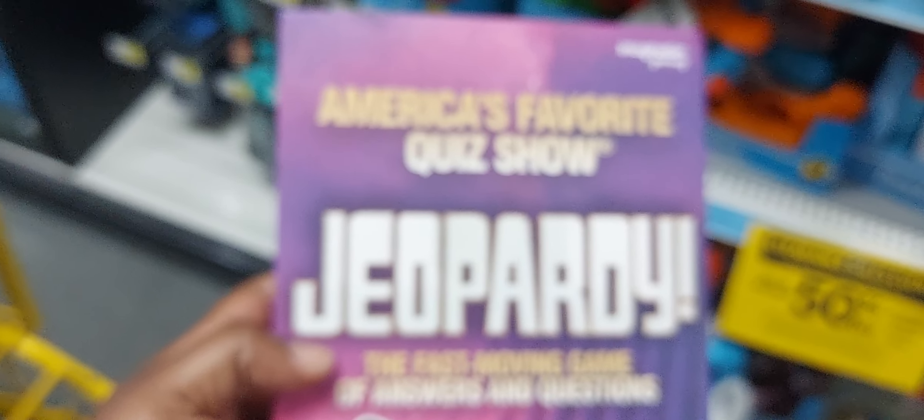This Jeopardy game is $2.25, it was $4.50. Let me get that barcode in focus.